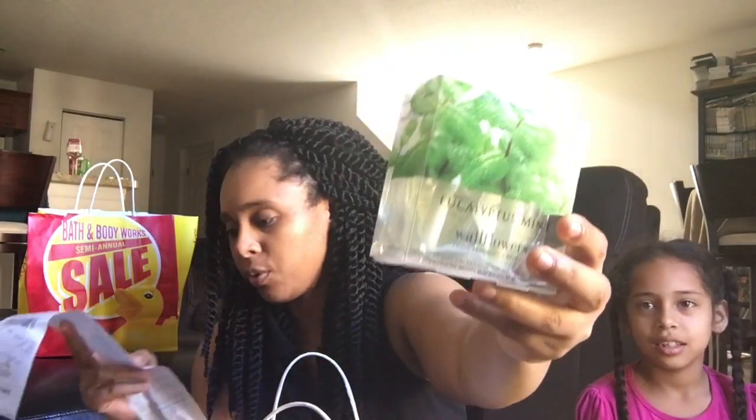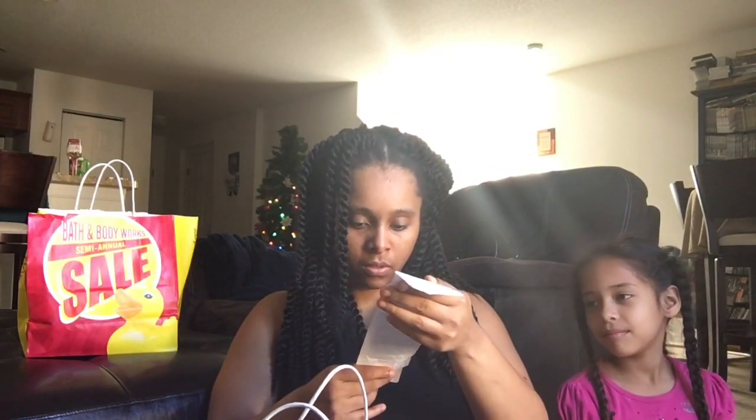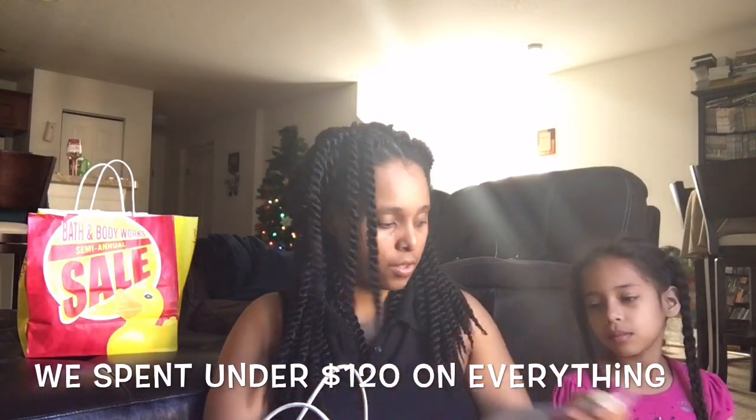She also got this eucalyptus mint for the wallflower refills. I haven't smelled that before. She got those - I can't remember how much those were. She has a separate receipt, I forgot. Her receipt is separate. I did a couple different transactions. Hers was originally $12.50, half price was $6.25. So yeah, that's her receipt.